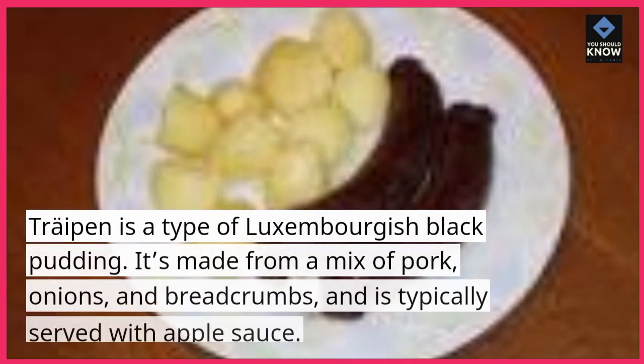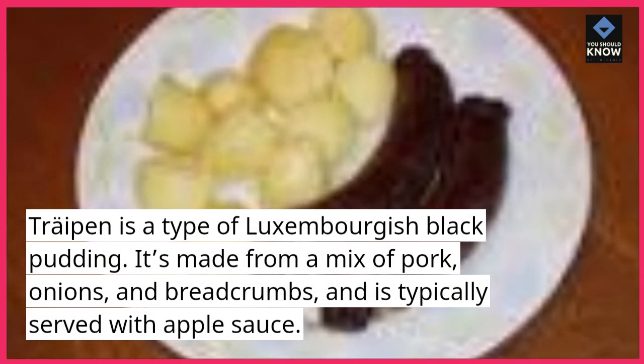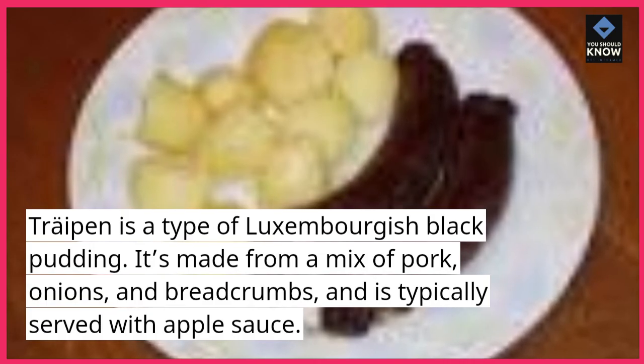Trypin is a type of Luxembourgish black pudding. It's made from a mix of pork, onions, and breadcrumbs, and is typically served with applesauce.